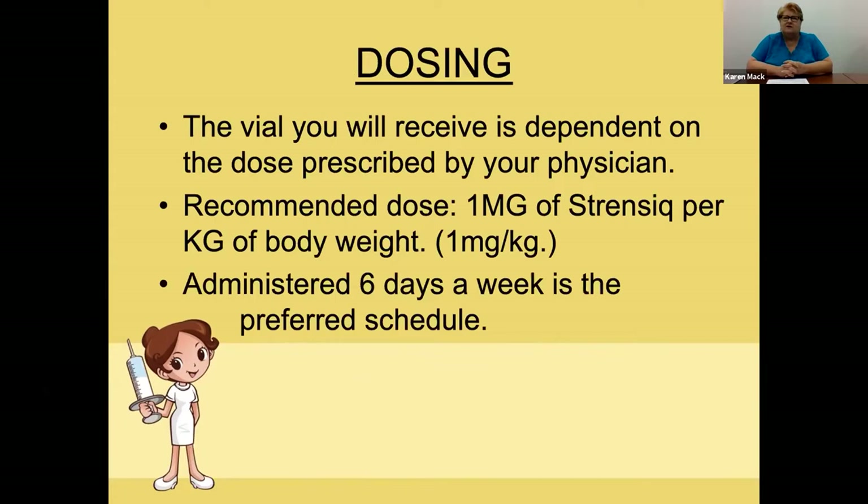So if you need a dose of 1.5 milliliters, you need to divide that into 0.75 mLs and do it in two separate injections — for example, one in the right arm and one in the left arm. The recommended dosing is one milligram of Strenzik per kilogram of body weight, administered six days a week. The FDA also mentions three days a week, but six days a week is better for absorption, especially when first starting, and it keeps down skin reactions.